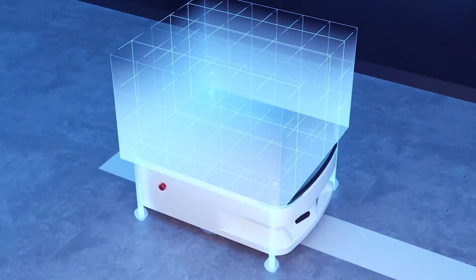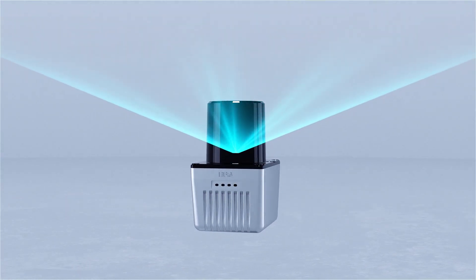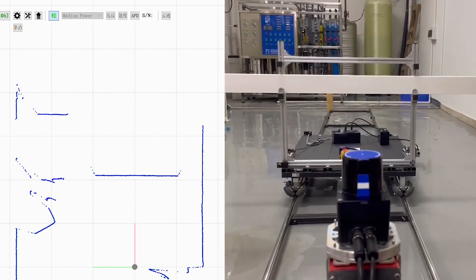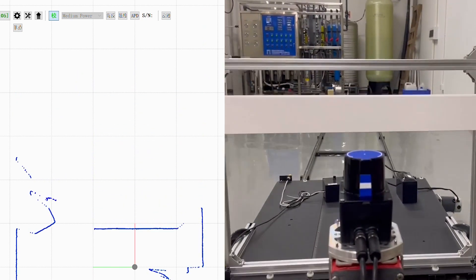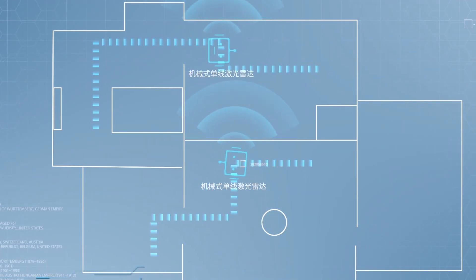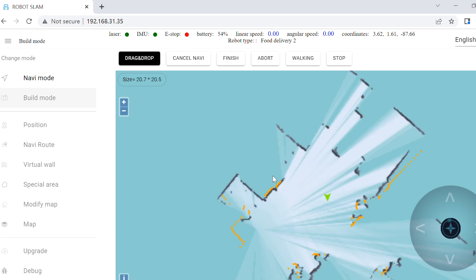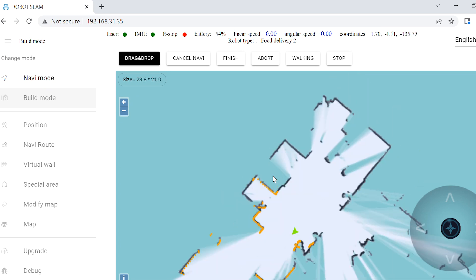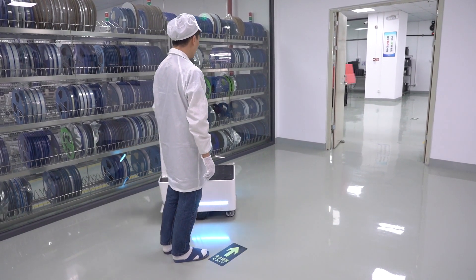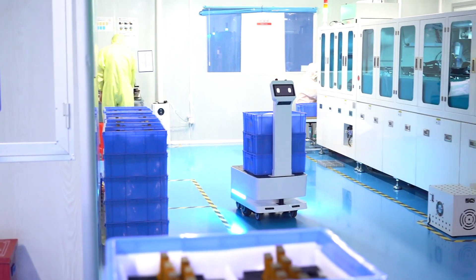In terms of perception and navigation, LiDAR plays a crucial role. Reiman Robotics employs high-precision LiDAR technology, which has undergone repeated rigorous testing and verification. This ensures that the robot can perceive the surrounding environment in real-time and generate high-precision navigation maps. With the help of these maps, the robot possesses reliable navigation and obstacle avoidance capabilities, enabling it to move freely in complex environments.